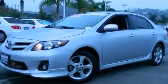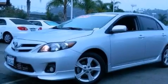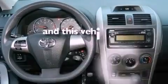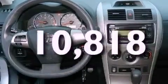Features include aluminum wheels, heated side view mirrors, a CD player, performance tires, a rear spoiler, fog lamps, and this vehicle has less than 11,000 miles.